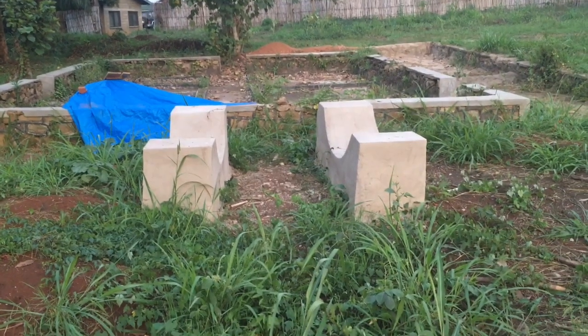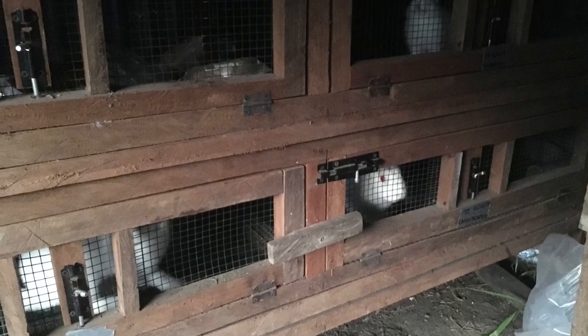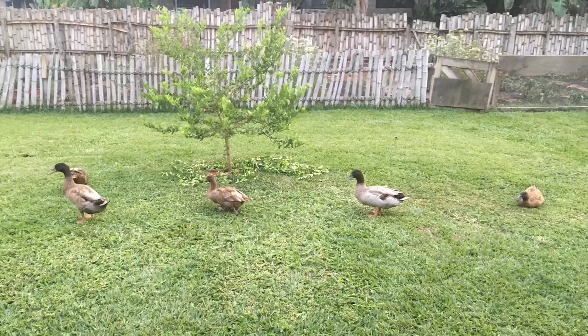The water tank foundation has just been finished. Behind it is the barn foundation. We're still looking to find funding to finish the barn.